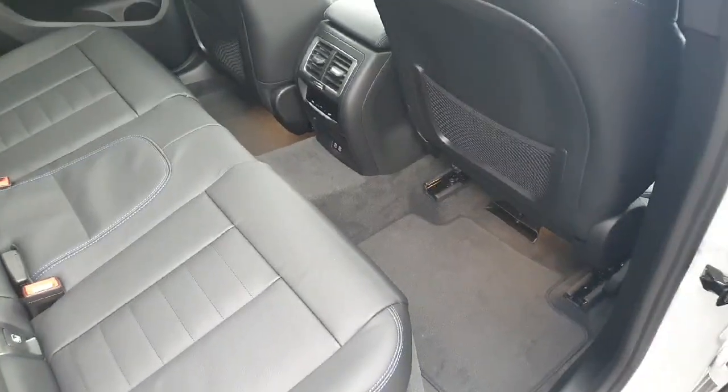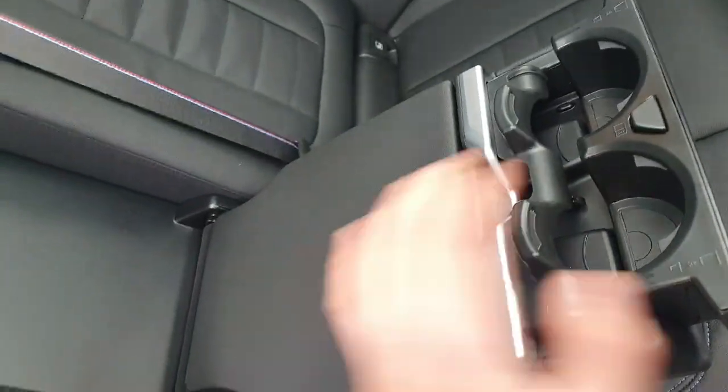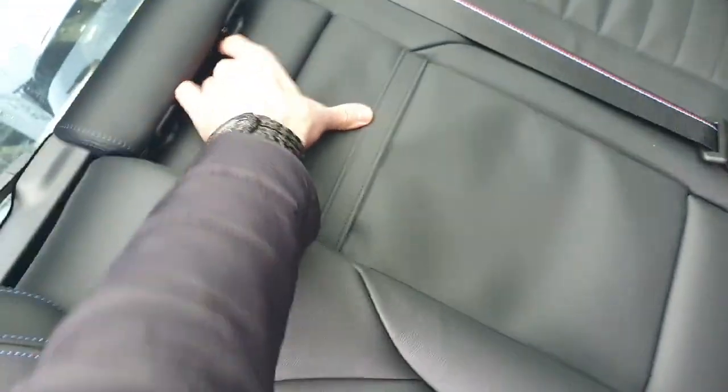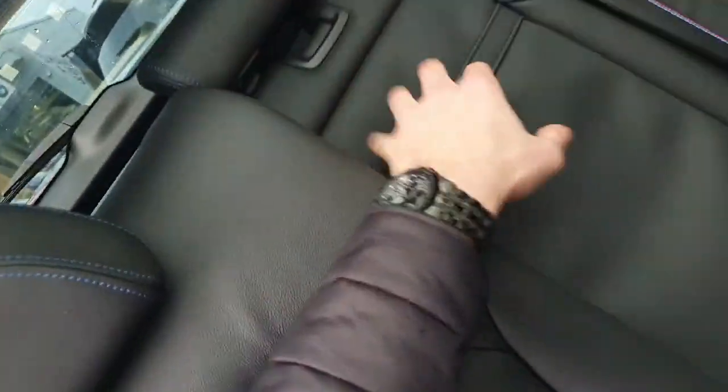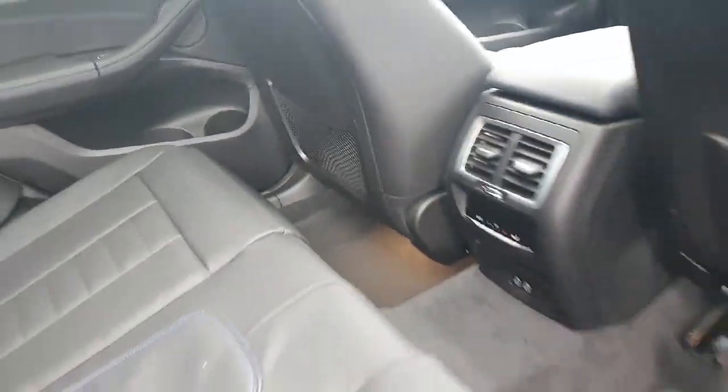We have plenty of leg room for the back passengers, and ISOFIX on the seats. We have also got a nice armrest in the middle with two cup holders and split folding rear seats. We have also got climate control and two USB-C ports for the back passengers as well.